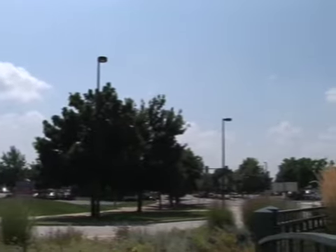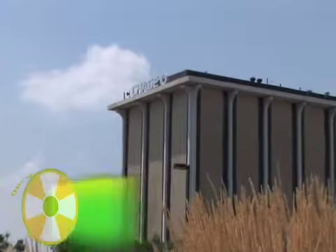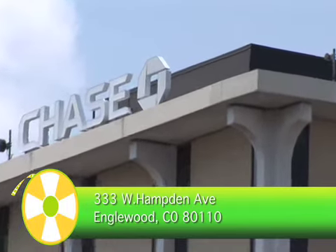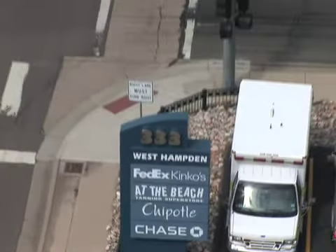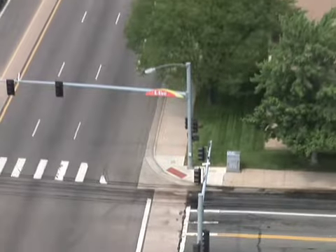Chase Tower is truly a landmark, visible from miles away as the tallest office building in Englewood, Colorado. Its 10 stories and massive 130,000 square feet dwarfs the surroundings. Your clients will have no trouble finding you here — just tell them you're in the Chase Tower building, and they'll know right where you are.